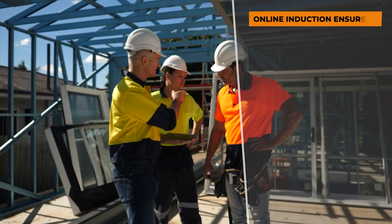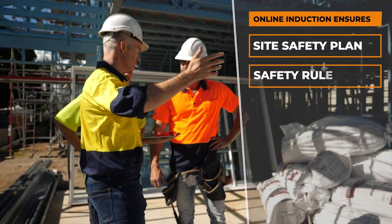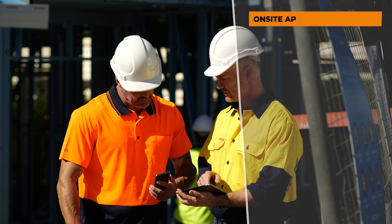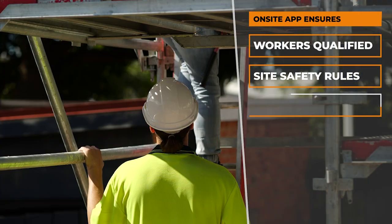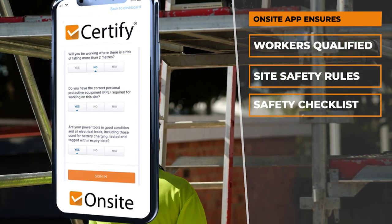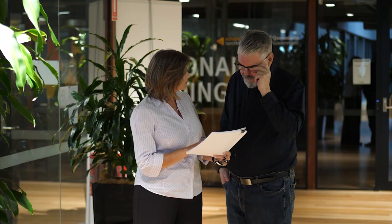Our online induction ensures that every subcontractor gets a copy of the site safety plan and understands site safety rules. Our on-site app ensures that workers are qualified and aware of site safety rules, and that a safety checklist based on their trade is completed before they start work each day. Every document we get from a subcontractor is checked before it's certified, and every month subcontractors receive a compliance statement which shows them what needs to be renewed.